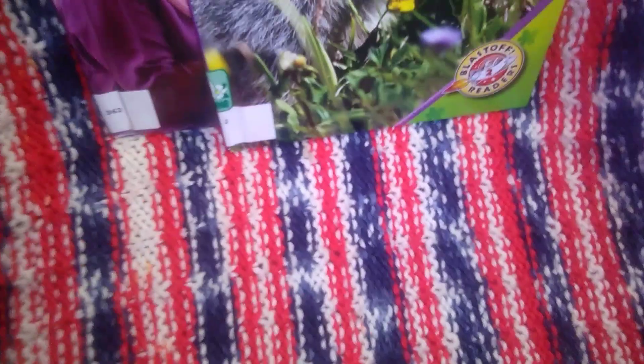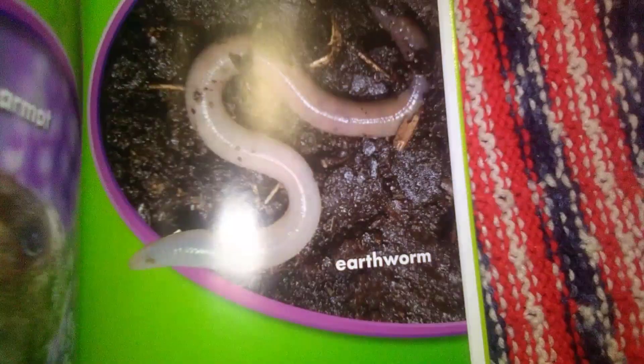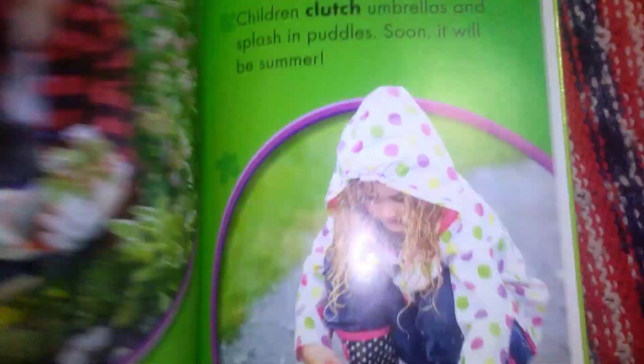Then we will have the start of spring, so this is Seasons of the Year: Spring. Really nice photos in this one as well.